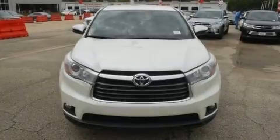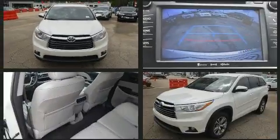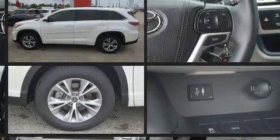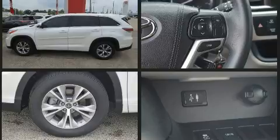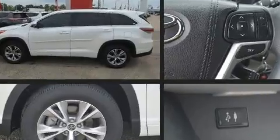The 2016 Toyota Highlander. With fewer than 25,000 miles on the odometer, this four-door sport utility vehicle prioritizes comfort, safety, and convenience. It features an automatic transmission, front-wheel drive, and a 3.5-liter six-cylinder engine.